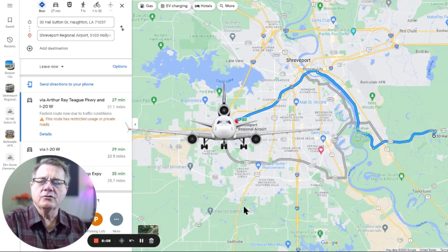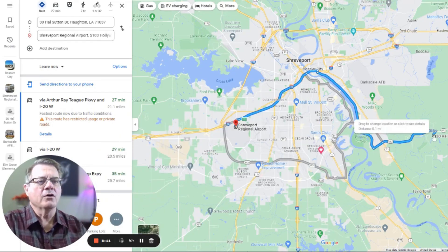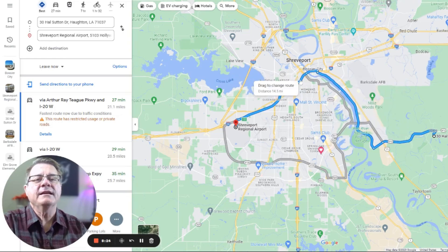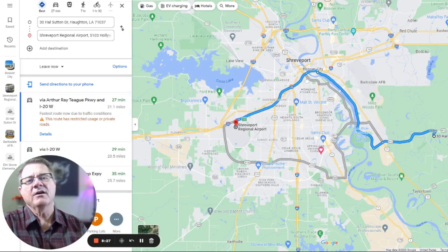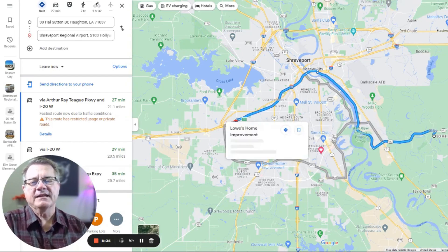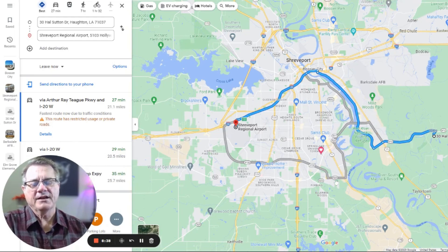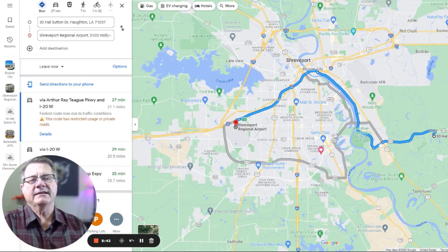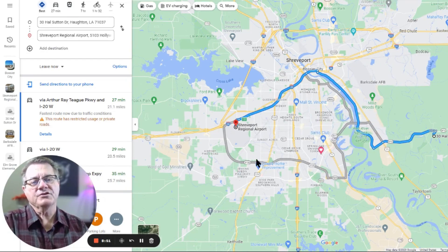If you need to go to the airport from Old Oaks, it's going to be 27 minutes and 21 miles. You'll come out, take Barksdale, then hit I-20 and come across. It's kind of a go-up-and-around route because there's no real straight shot. The alternative is to go into Shreveport, go down a ways, and come back up — it's kind of the same either way. The interstate is probably your better route, though Highway 3132 is not bad either.